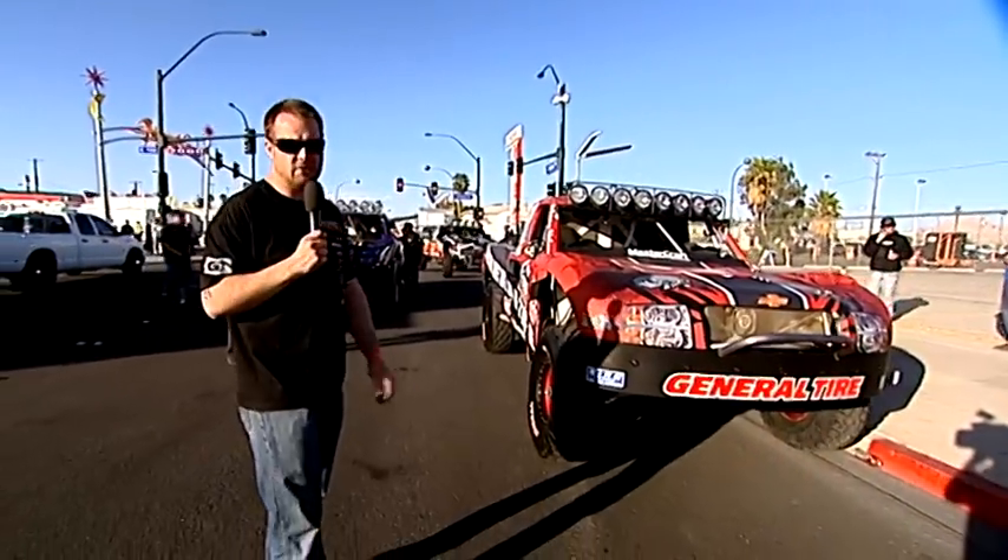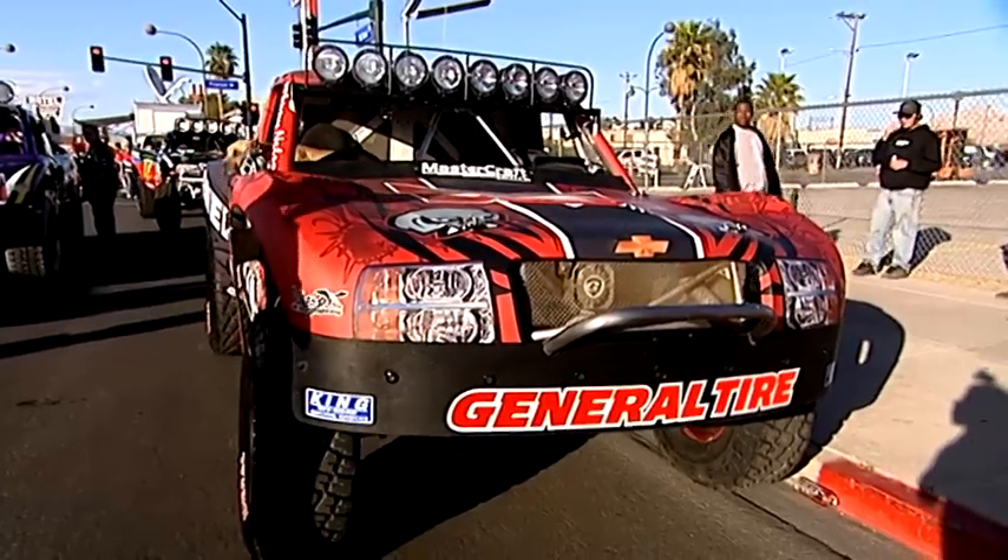Really the only thing that slows this thing down is corners. This is what we think works, and it's shown very successful — we've got two championships in it.